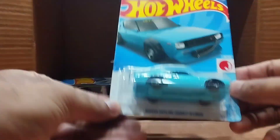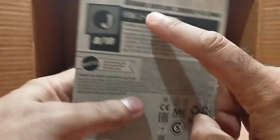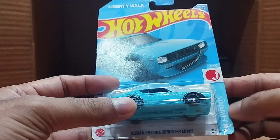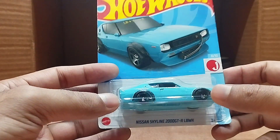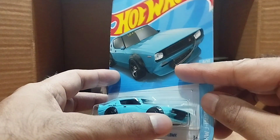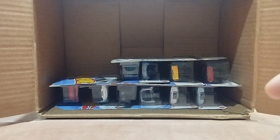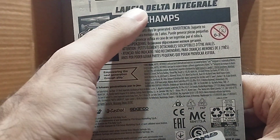Our next one is another Liberty Walk — a Nissan Skyline 2000 GTR LBWK, from the Hot Wheels J-Import series. Look at the color — it's a turquoise or sky blue. The front is so detailed, same as in the picture, with black tires. It's so beautiful.